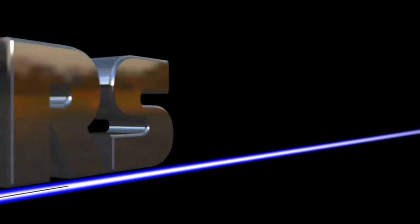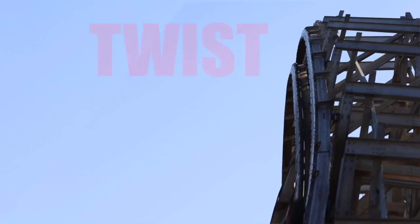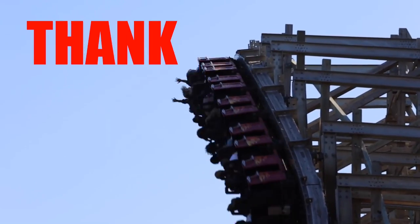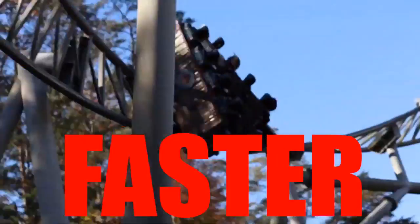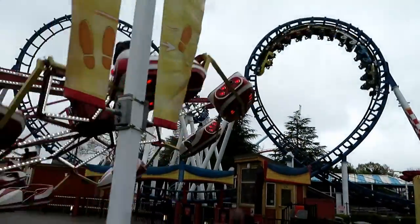He seriously produces some of the best written, best filmed, and best edited coaster content out there. So if you like my channel, check out his. The link's in the description. But don't go anywhere just yet — we have some business to take care of right now.